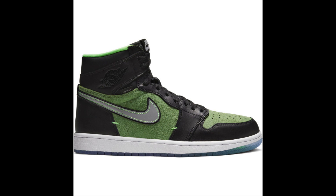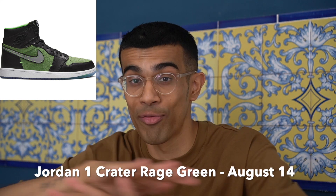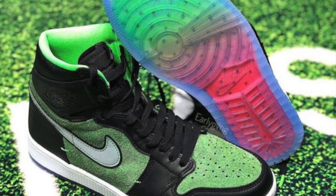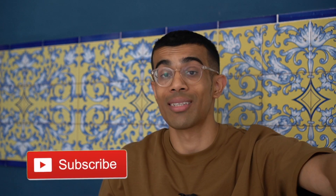On August 14th, another Jordan 1 dropping — the Rage Green Jordan 1s, releasing in the United States. This sneaker already released two months early here in Europe and I did a full review, link in the description. This colorway is based on the popular Nike SB Dunk High 'Bruin' dunks. I'm a big fan of the Jordan 1 Zooms because of how comfortable they are compared to regular Jordan 1s, but this one is not worth copping for resale. Maybe a long hold, but if you're looking to quick flip, there's not much profit here.